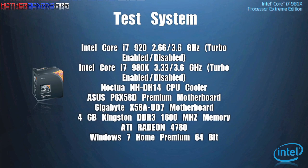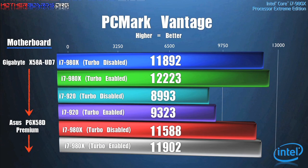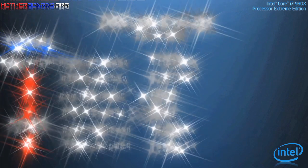Let's take a look at how well this new CPU performs.